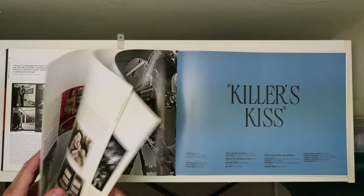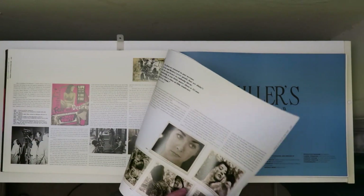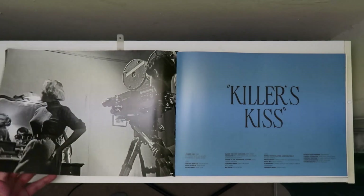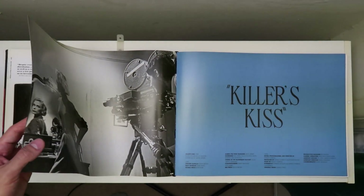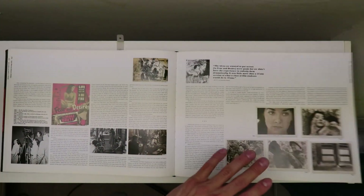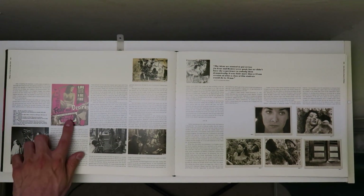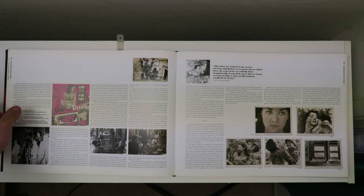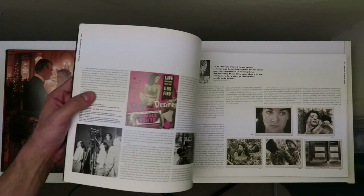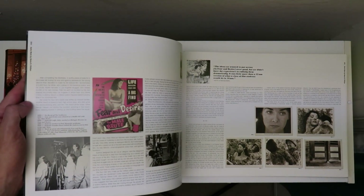Something I sort of skipped over was that after making some documentaries, he got some cash from his dad who cashed out his life insurance, and he made a film called Fear and Desire — which was a war film that took place in a sort of fictional war.